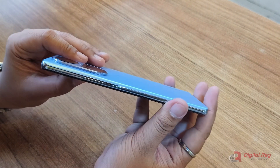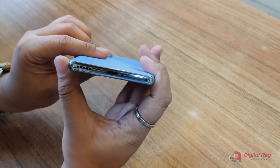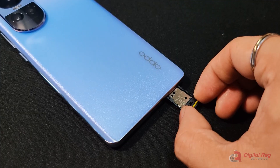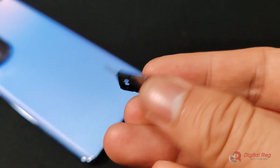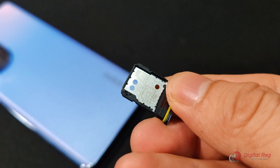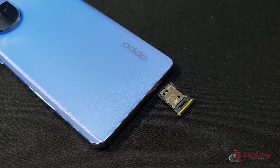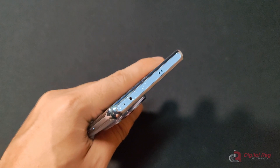On the right side, you will find the volume rocker and power button. At the bottom, there's the speaker grill, USB Type-C port, microphone hole, and the SIM tray, which can hold two nano SIM cards or one nano SIM card plus a microSD card slot. I hope they continue this kind of setup for the SIM tray throughout the series, but it seems to be exclusive to the Reno 10 5G model. Above it, you'll find an IR blaster.